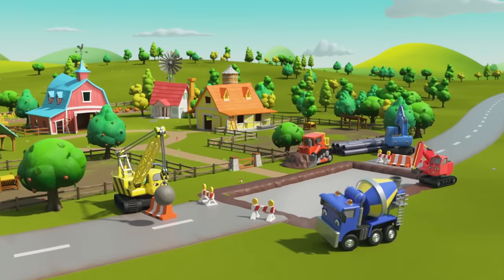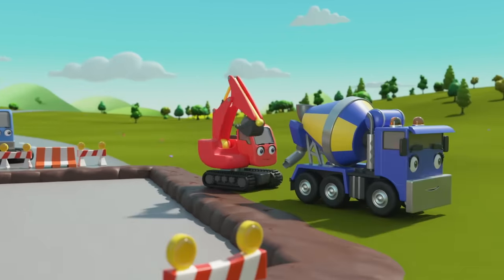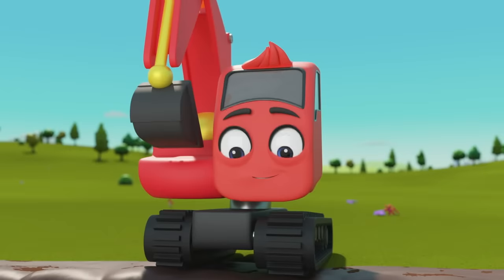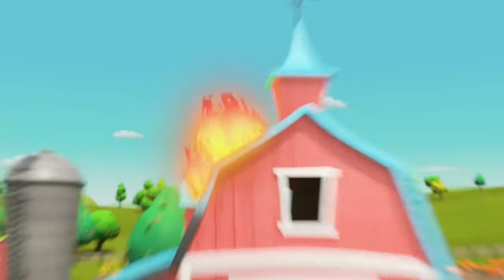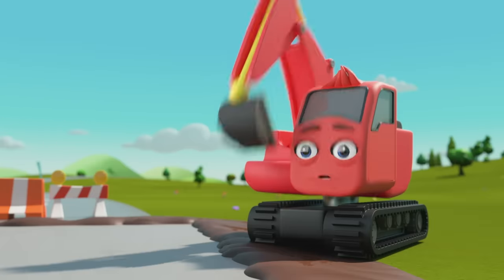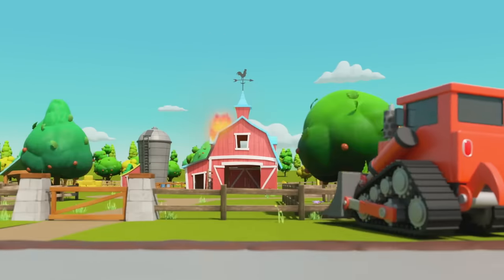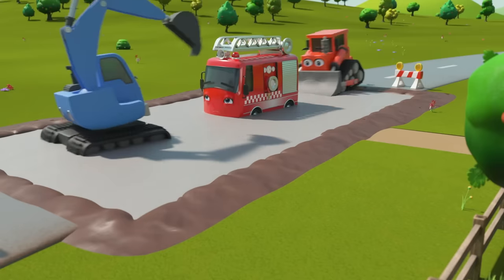Hey look — it's all the construction vehicles. Looks like they're repairing the road by old McDonald's farm. Diggly and CJ are filling the pit with fresh concrete. What is it Digley? Oh no — the barn is on fire! Oh phew, here comes Ashley the fire truck. Wait, Ashley — look out, the concrete is still wet. Oh no — Ashley's got stuck in the concrete. How will we put the fire out now? Johnny and Dozer are trying to get Ashley out, but be careful guys, you'll get stuck too.